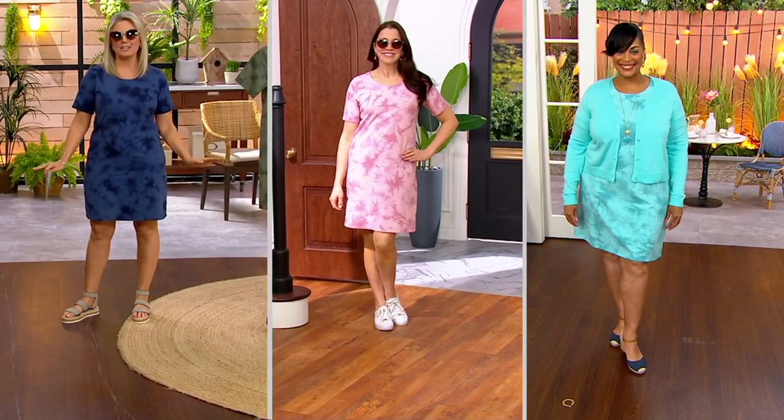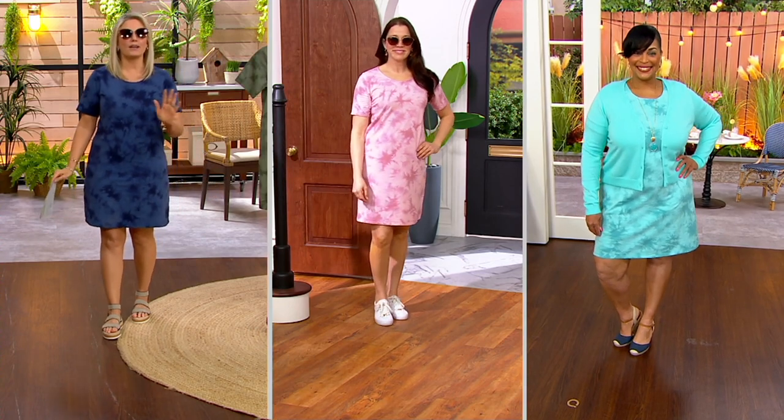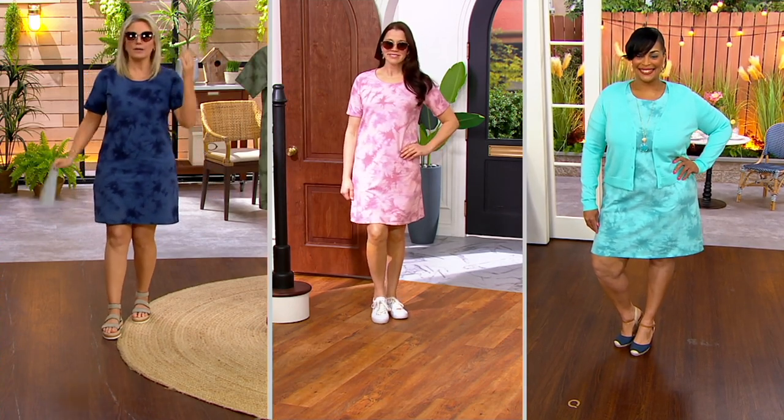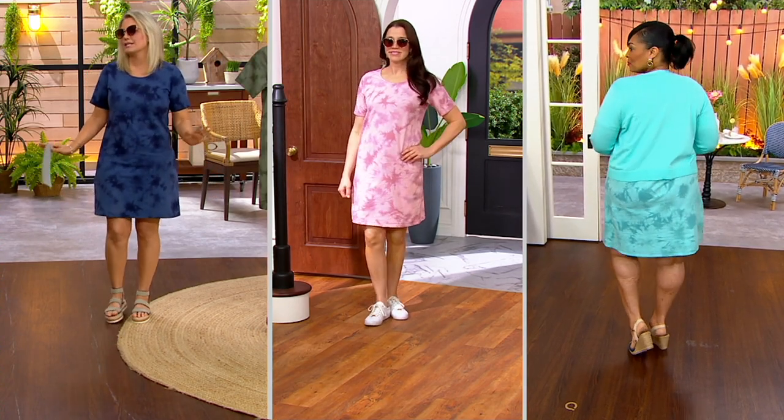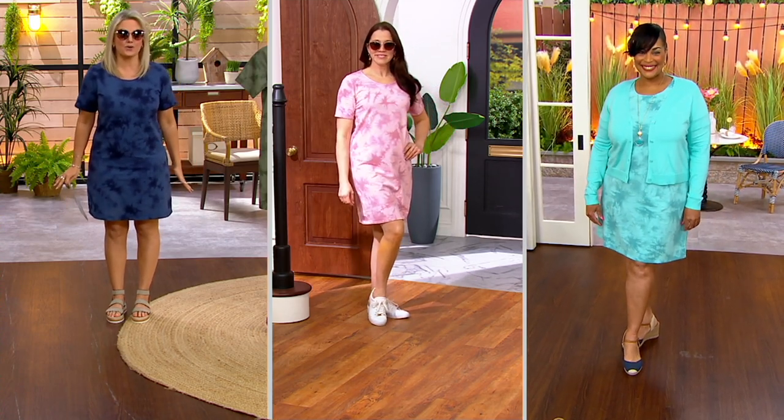Shirt dress. Denim & Company knows how much you love them. We know how much you just want to easy grab, put on and go. I don't need to figure out if my shirt matches my shorts. Actually breezier than shorts.